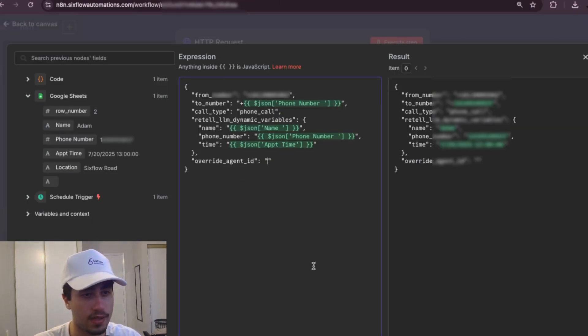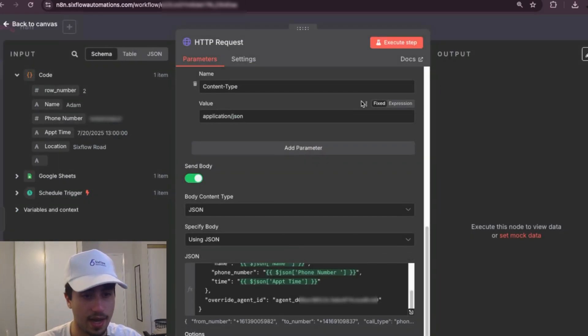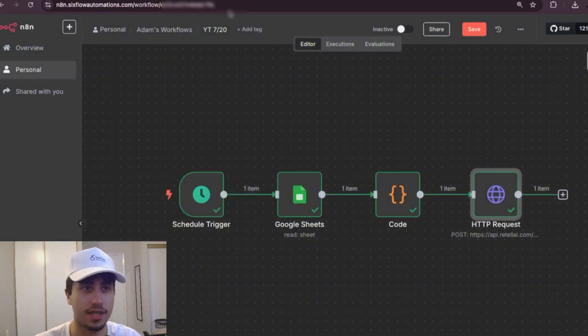Paste the agent ID right where it says 'Override Agent ID' and that's it. If you execute the step, you're going to get the same call. You can do your own customization here.